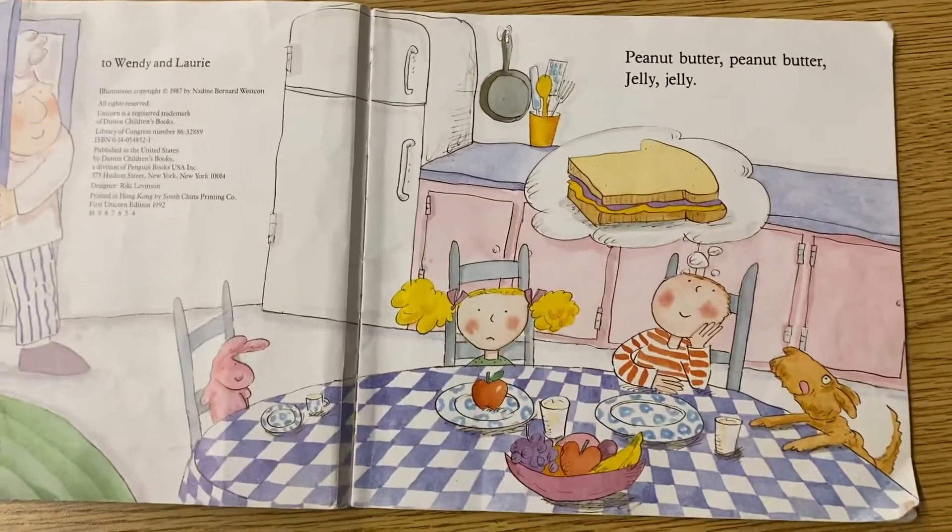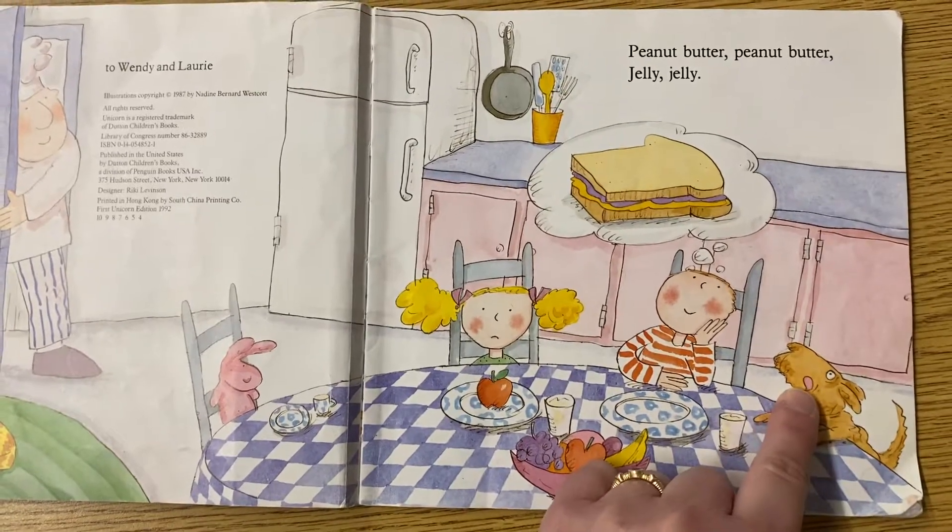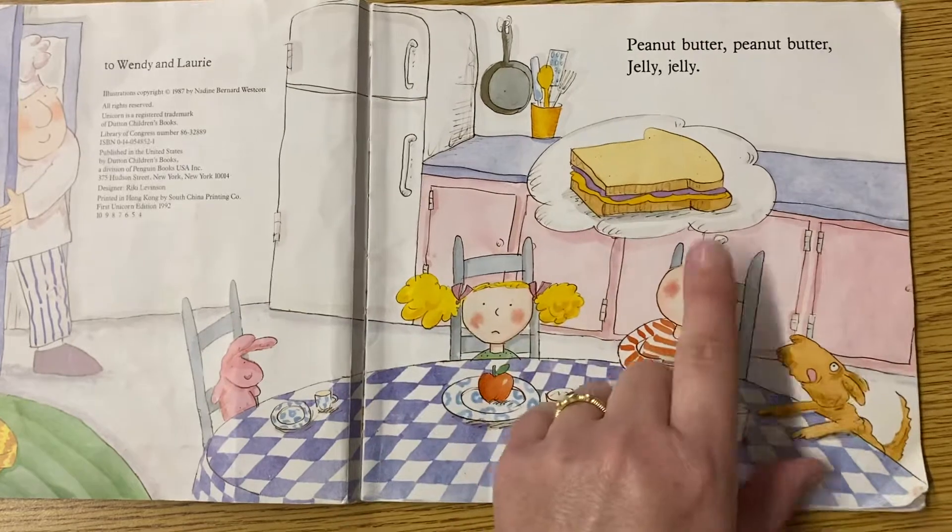Peanut butter, peanut butter, jelly, jelly. Look at the dog. He wants to eat this boy's dream.